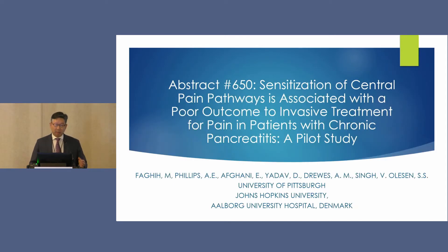Abstract 650 was a multi-center study from the University of Pittsburgh, Johns Hopkins, and Albert University in Denmark. They've been trying to move the needle on how to reproduce, standardize, and measure pain beyond subjective assessments. On top of that, it recognizes that there are central pain or hyperalgesia pathways — if we could more reliably identify them, we could be more precise about who we treat and how we treat them.